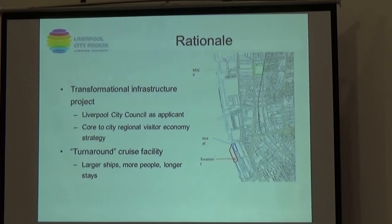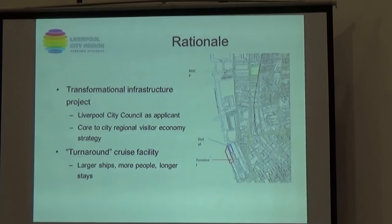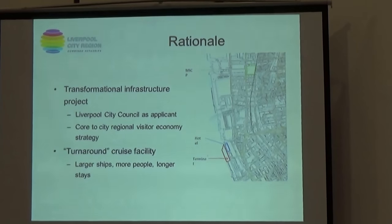So onto the rationale — it's clear that from everyone's point of view, this is a transformational infrastructure project that will make a significant difference and have a great benefit for our visitor economy, and is falling in line with the visitor economy strategy.